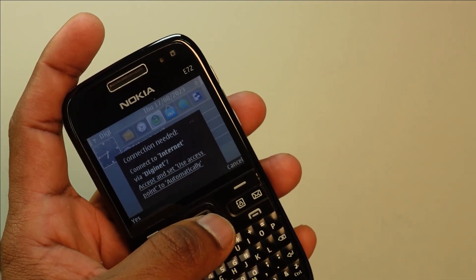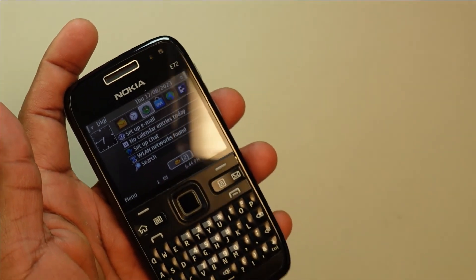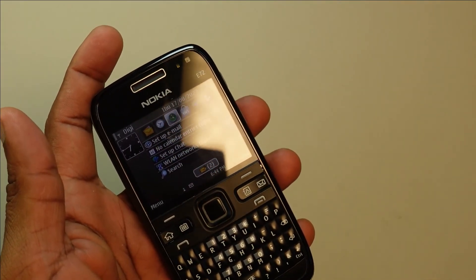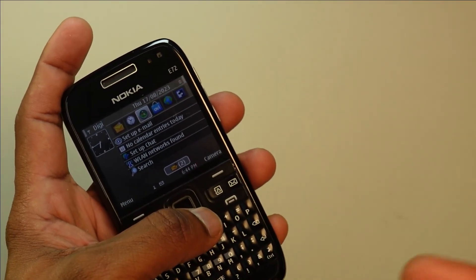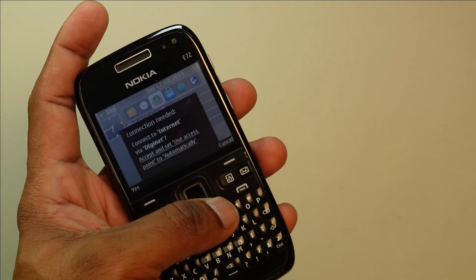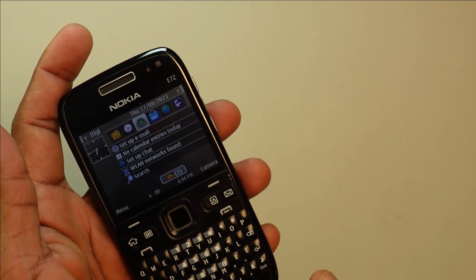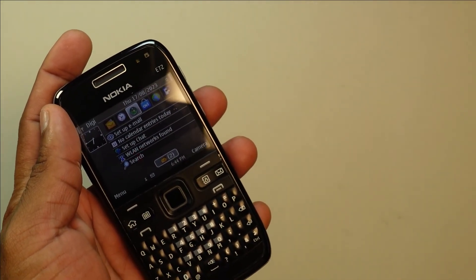I also suggest watching my other videos where I show how to repurpose the Nokia N9 running MeeGo, the Nokia N8 and E7 running Symbian Anna and Symbian Belle. Pretty much most of your Symbian devices are still usable in 2023 with the right steps and the right apps. I hope to see you in my next video — take care and have a pleasant weekend.